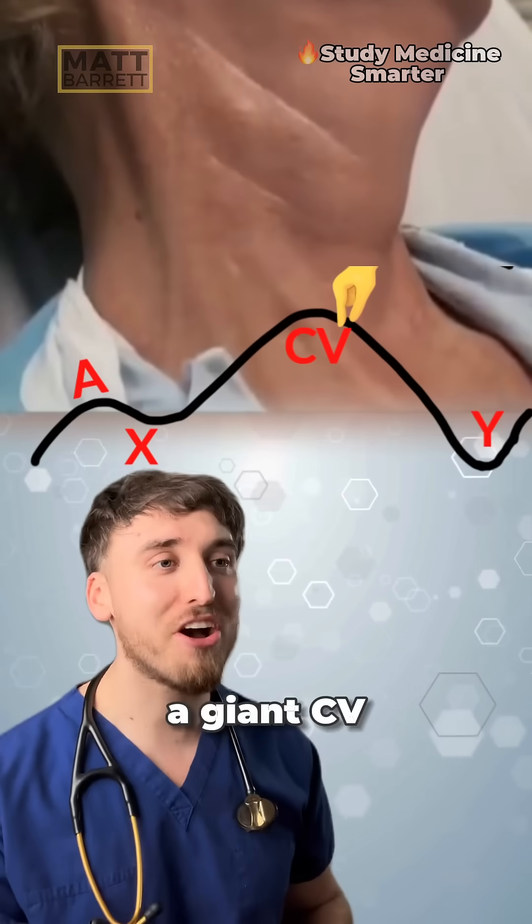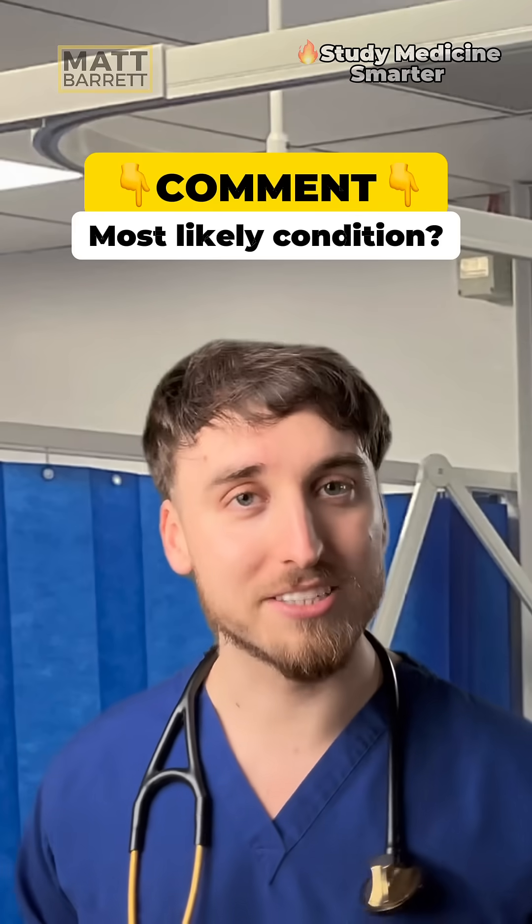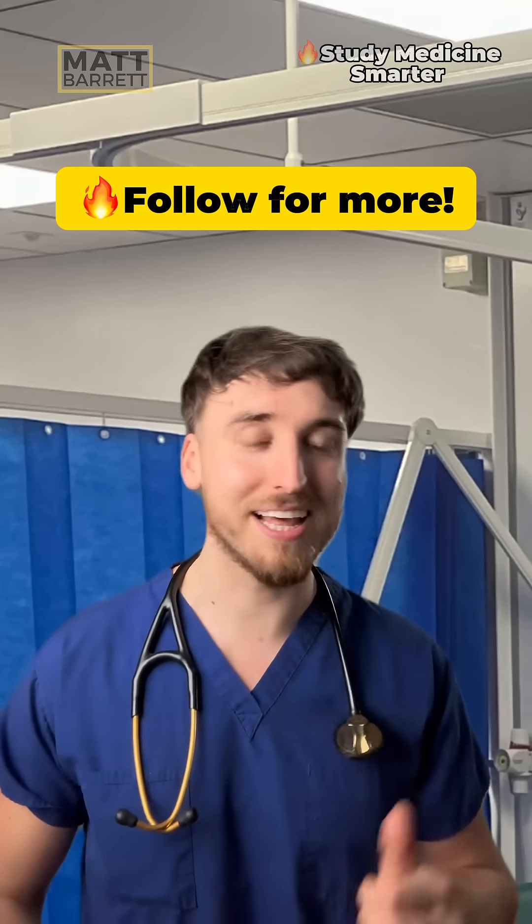This patient has a giant CV wave known as Lancisi's sign. Let me know in the comments what you think is causing it. And I've got a whole bay full of patients with aortic regurgitation signs, but you're going to have to follow me there.